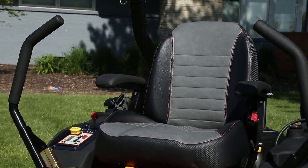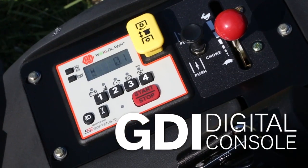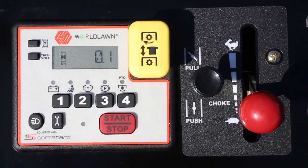The XL also uses industry-leading technology with a global Digital Instruments LLC digital console, which eliminates lost keys, implements an innovative soft-start PTO switch, and monitors everything from engine hours to service alerts.